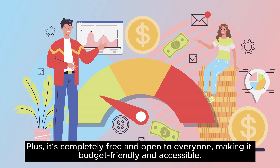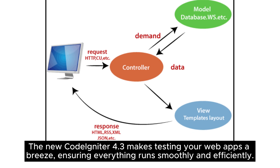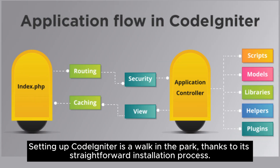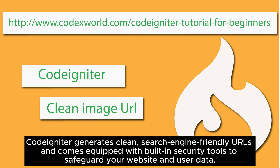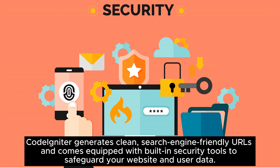CodeIgniter is completely free and open to everyone, making it budget-friendly and accessible. The new CodeIgniter 4.3 makes testing your web apps a breeze, ensuring everything runs smoothly and efficiently. Setting up CodeIgniter is a walk in the park, thanks to its straightforward installation process.